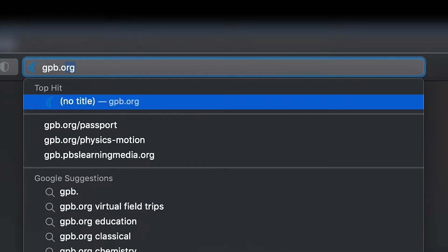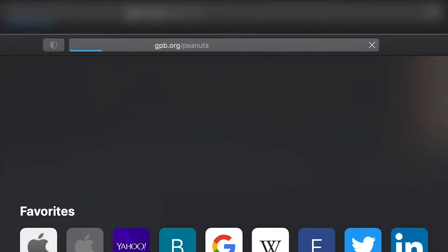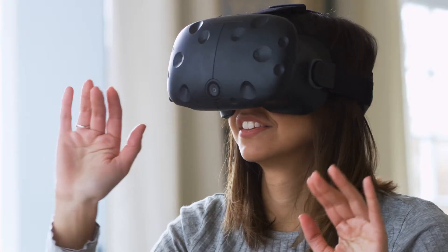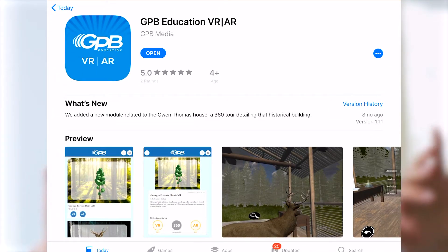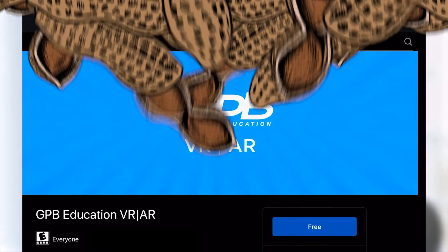The Georgia Peanuts Virtual Learning Journey can be accessed by going to gpb.org/peanuts. To experience the virtual reality component, download the free GPB Education VR/AR app or download the virtual reality experience in the Oculus Store.